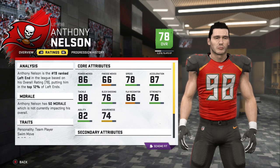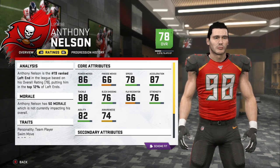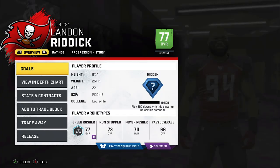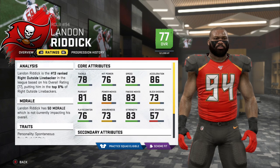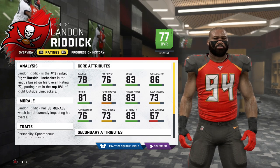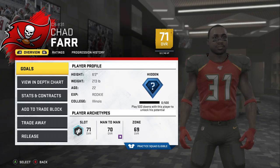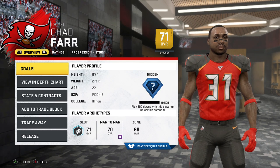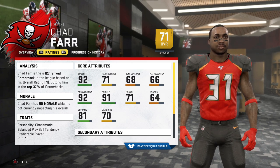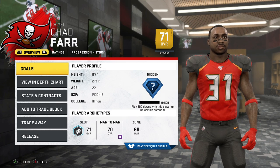One big move this year will be Anthony Nelson moving from outside linebacker to defensive end. 6'7", 271 with good power, good block shed. Strength might be an issue, but I want to see if he can survive at left end instead of playing outside linebacker opposite Paulson. We also spent a first round pick on Landon Riddick out of Louisville — 77 overall with good speed, finesse, strength. And our third first-round pick: Chad Farr out of Illinois, a safety being converted to corner who could be a stellar slot corner if developed correctly.